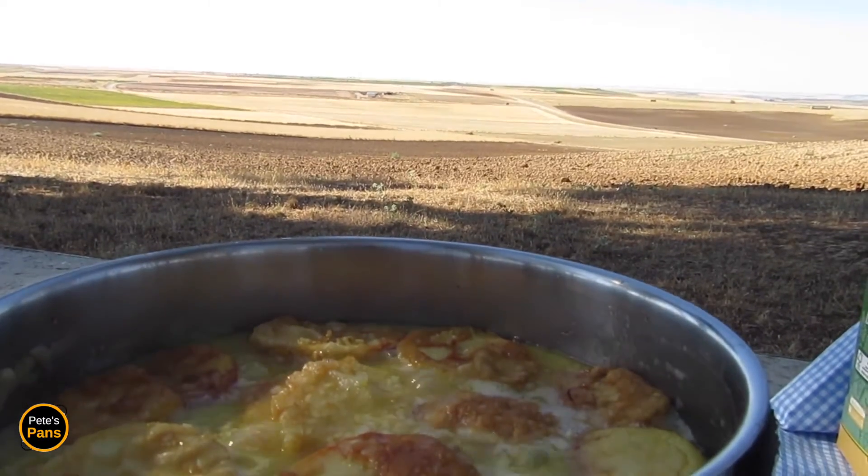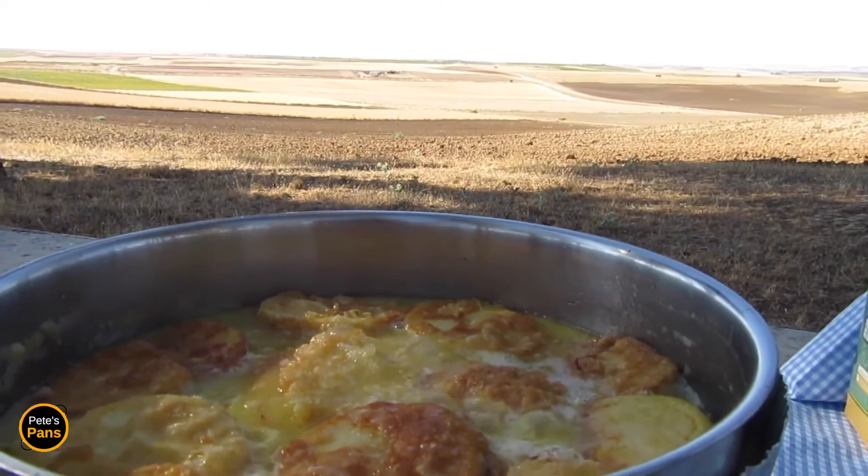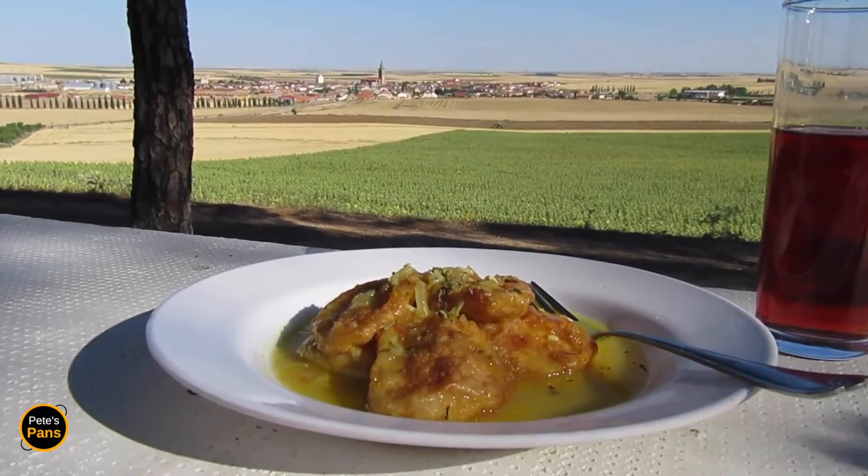At this point a little chopped parsley goes in too. Simmer for 20 to 30 minutes and serve with a little more parsley sprinkled over.